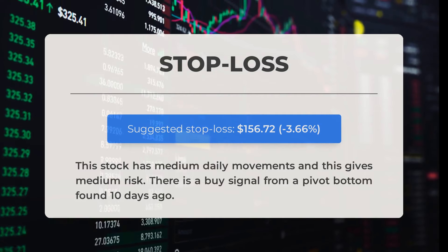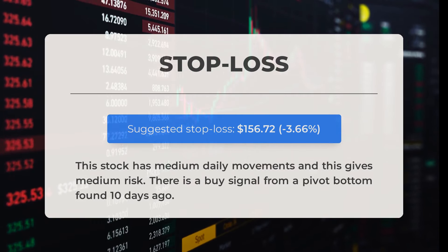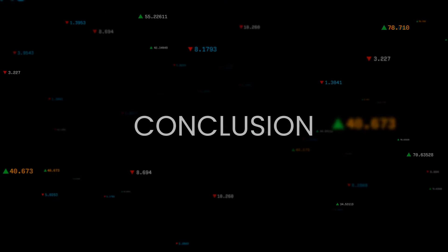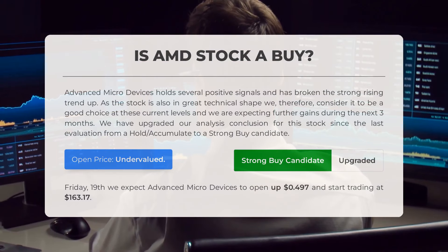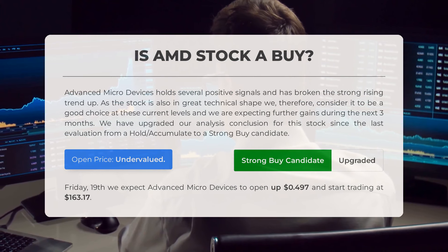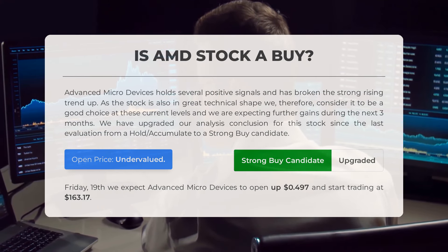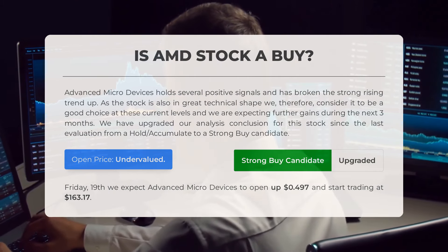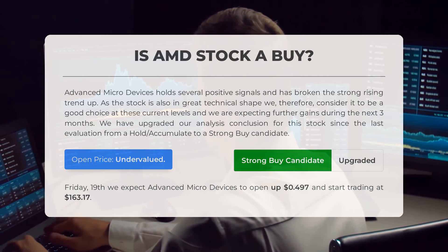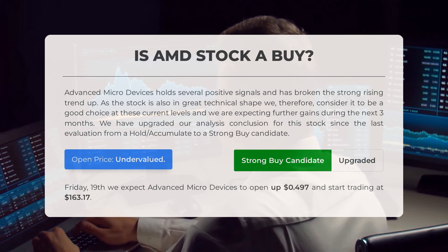Our recommended stop loss for this stock is set at $156.72, representing a decrease of 3.66 percent. This stock exhibits moderate daily movements, indicating a medium level of risk. We have also identified a buy signal based on a pivot bottom that occurred 10 days ago. Advanced Micro Devices shows several positive signals and has recently broken a strong upward trend. With the stock in excellent technical shape, we consider it a promising choice at its current levels and anticipate further gains over the next three months. We have upgraded our conclusion from a hold/accumulate to a strong buy candidate. Our systems indicate the current price is undervalued, and for Friday, January 19th, we expect AMD to open up $0.497 and commence trading at $163.17.